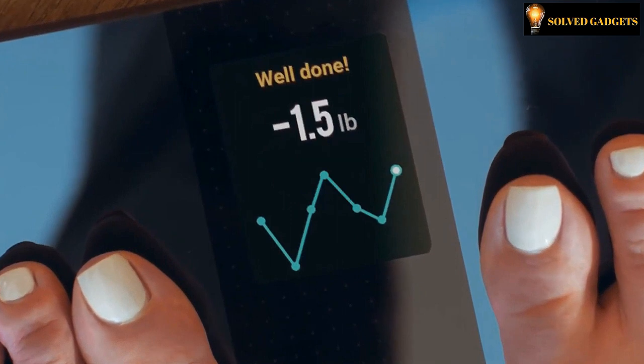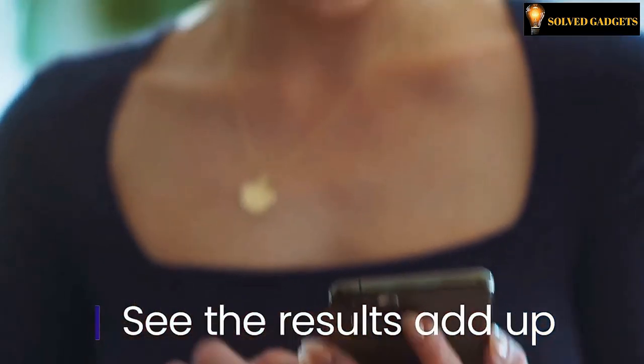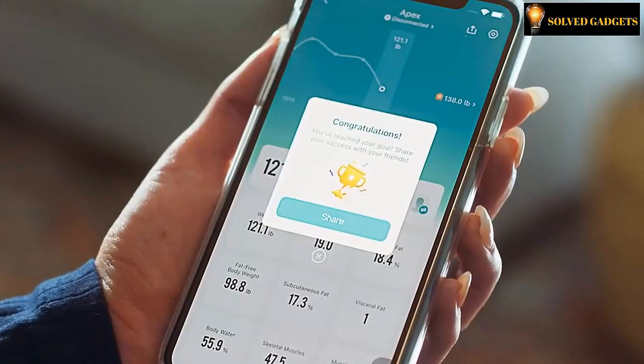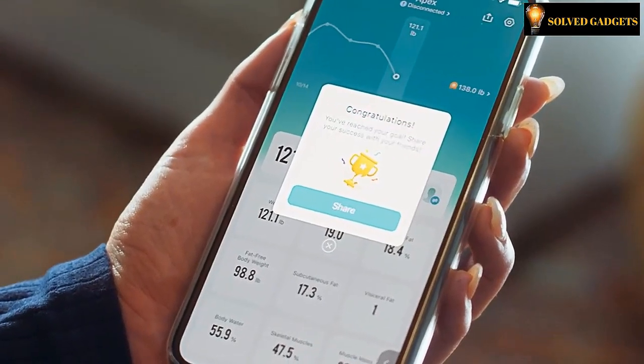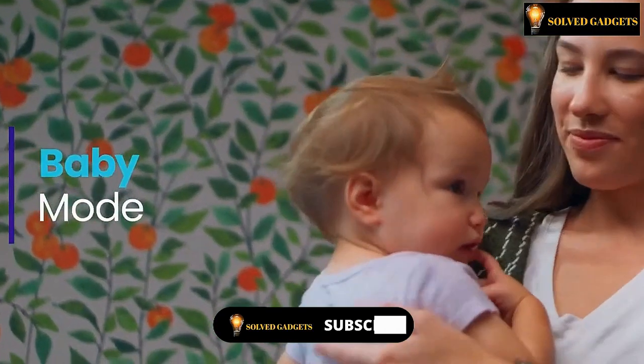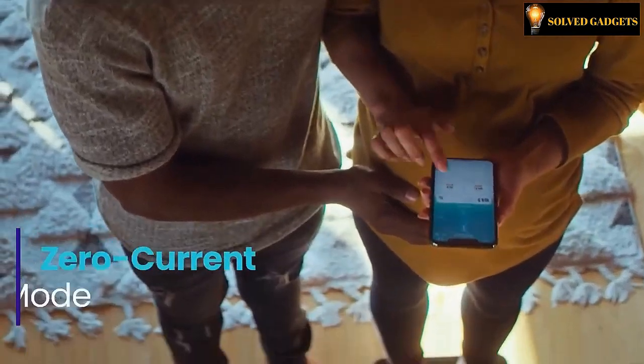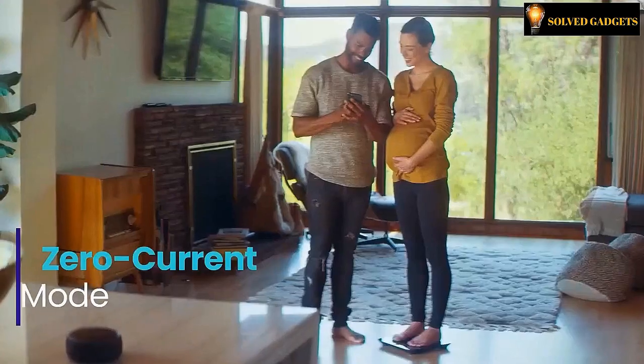Furthermore, its data may be linked to Samsung Health, Apple Health, Google Fit, Fitbit, and other wearables. The Alexa integration of the Atexity Smart Scale allows for hands-free voice operation. It also has a baby feature that permits you to weigh yourself while holding a kid or a pet. For customers who are pregnant, a zero current mode disables minor electrical currents and offers a secure weigh-in.